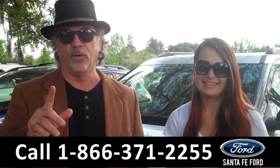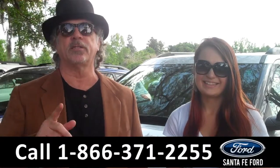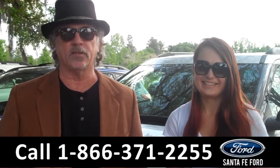We have a Ford Explorer here. Stay tuned — Carly has more details right now.